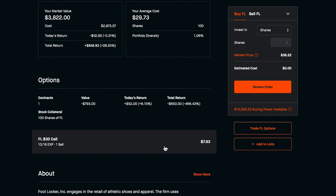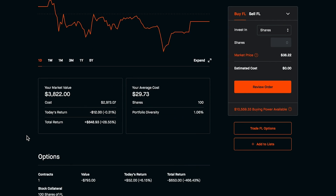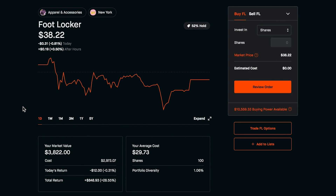To recap: on this trade we earned $140 in premium, and we'd have to spend around $800 to close it out, putting us $660 in the hole. But if we bought to close right now, we'd get our shares back and could sell them on the open market for $38.22 each — roughly $848.93 in profit on the shares. So even though we paid a lot to buy to close, we'd still make a small spread. This might be a decent route in certain circumstances — pay the buy-to-close cost, get the shares back, sell them for a small gain, and move on.